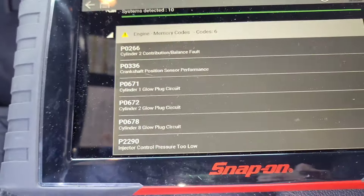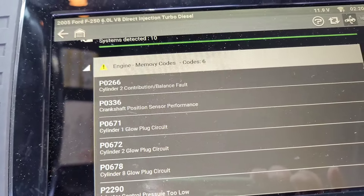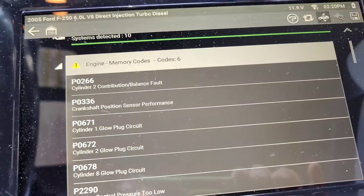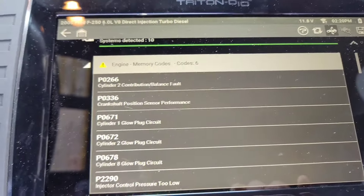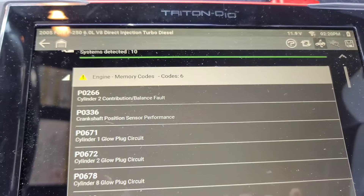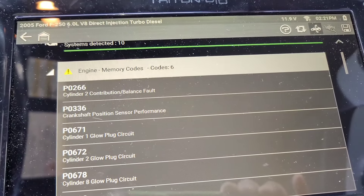Alright, he's got a few codes going on. He's got a number two contribution balance fault — I wasn't really paying attention to whether it was running rough or not. He's got a crankshaft position sensor code, which is usually a ghost code if a vehicle stalls or cranks out — I wouldn't worry too much about that. He's also got some glow plug codes on both banks — could be glow plugs, a module, or wiring. He's got 139,000-something miles on this thing. And he's got an injector control pressure too low code, which could be related to what we're talking about.